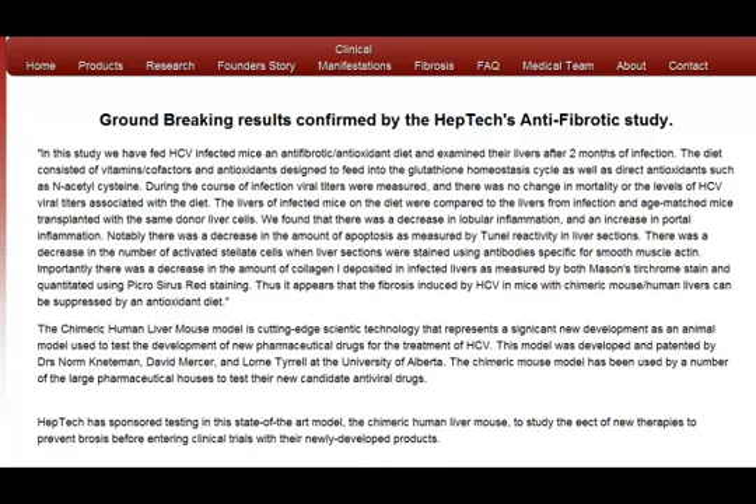I'm Dr. Stephen Smith, and today I'd like to talk to you about a new study from HEPTEC on preventing cirrhosis caused by Hepatitis C.